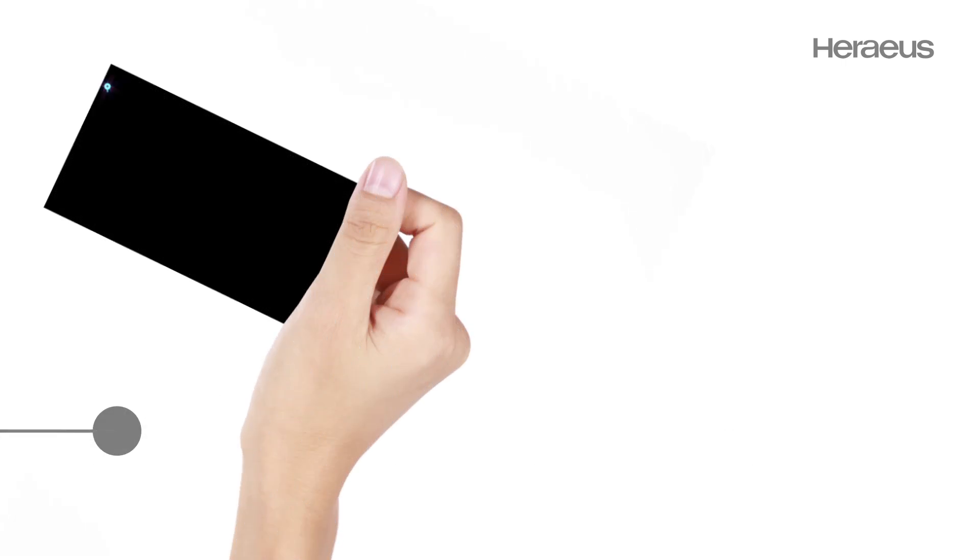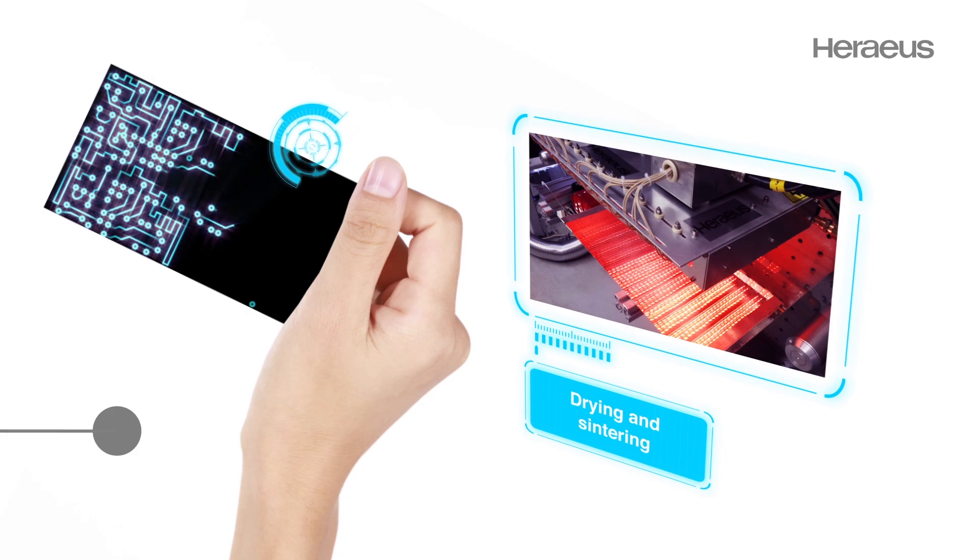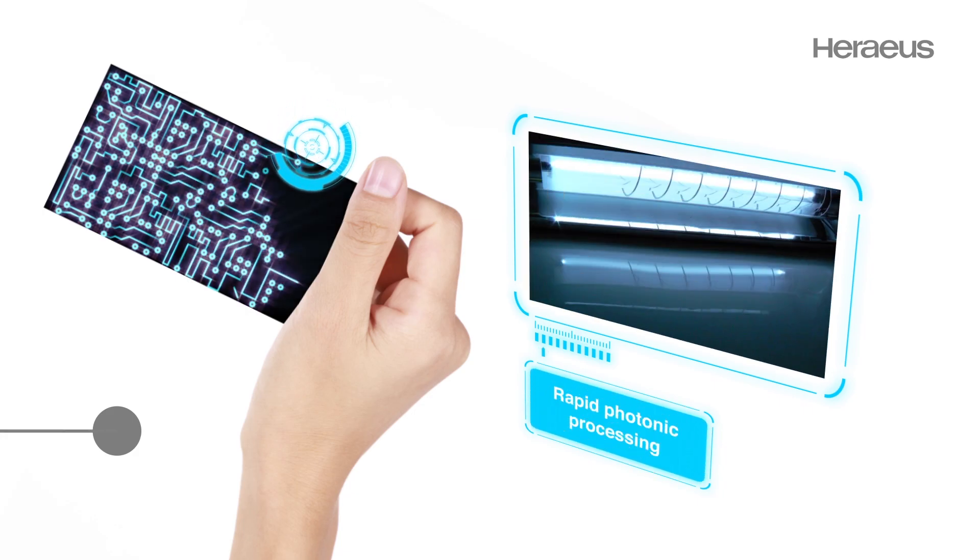Displays, touch screens, or RFID labels are modern devices. Special inks are printed on foils or glass and need drying and sintering with specialty light sources to obtain conductivity.